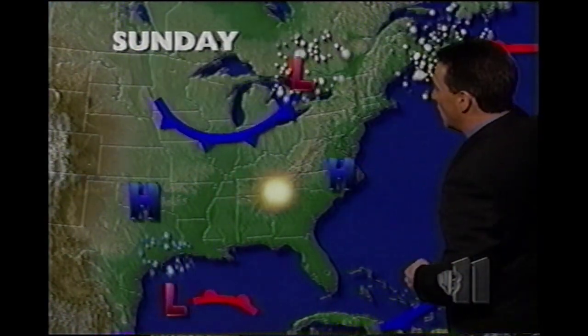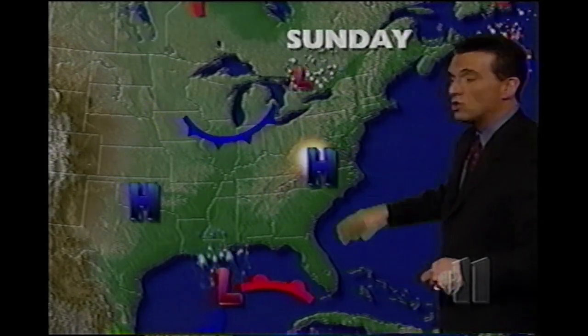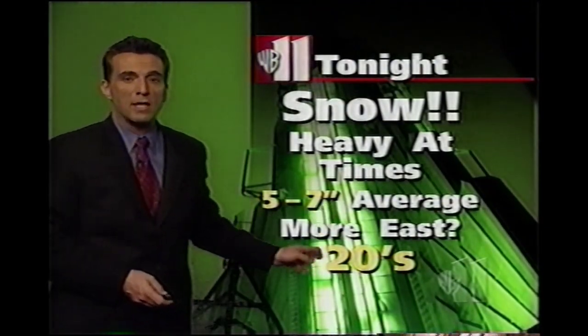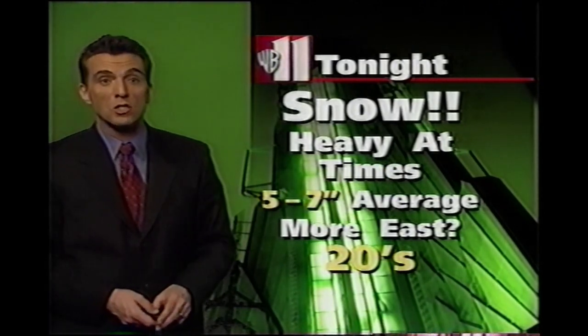After 8 or 9 o'clock tomorrow morning, it'll all be gone. Our storm will be moving away, and we should start to dry things out nicely, although it will be cold into Monday. So for tonight, folks, snow's coming, heavy at times — 5 to 7 inches by sunup tomorrow, maybe a little bit more in the east end or eastern areas. Temperatures in the 20s.